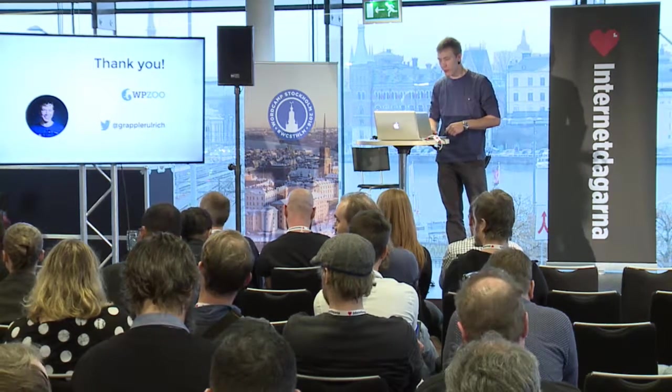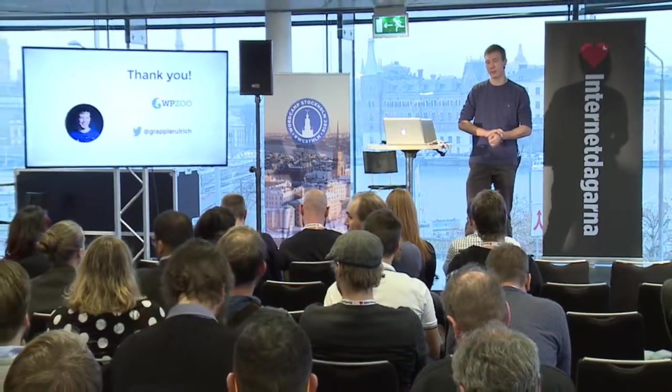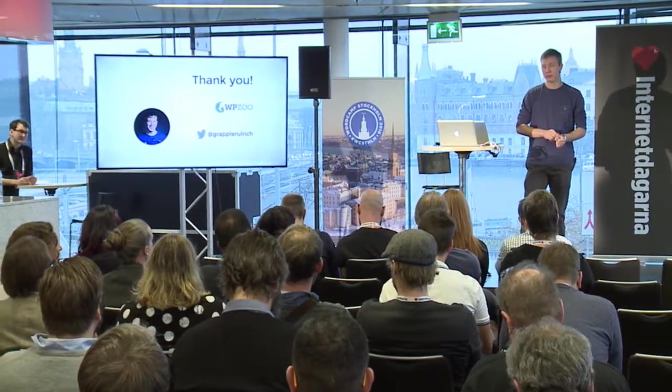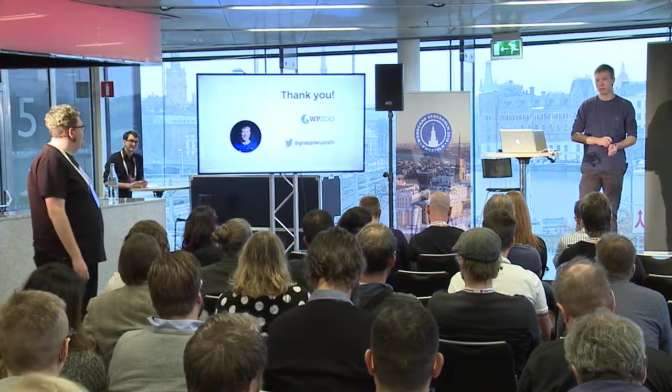Question: Did you encounter any SEO challenges when using this plugin or your custom solutions? I think Polylang does a good job — it creates proper connections between the different language versions, so Google knows there's a translated version of the site. I don't think there should be any SEO problems.